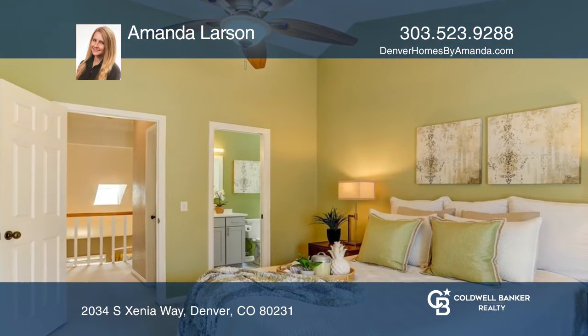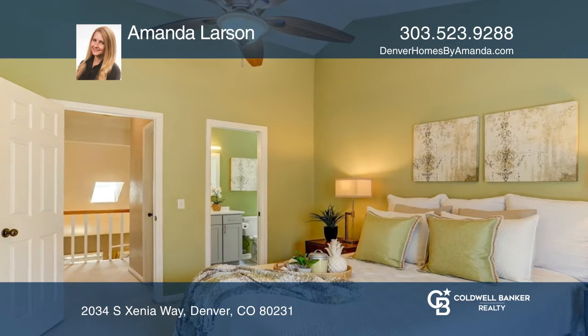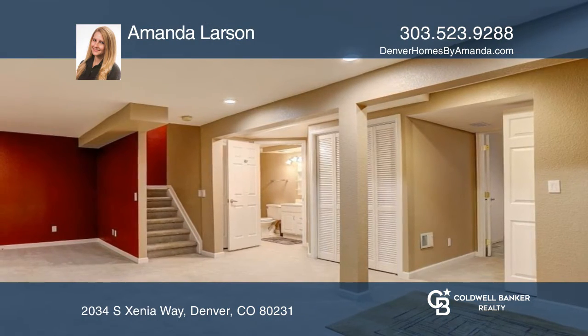The primary suite has an attached, updated, full bathroom. The basement is fully finished with a bathroom.